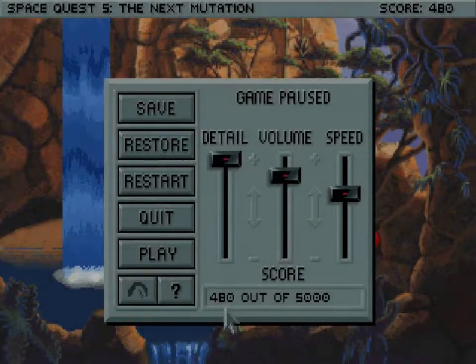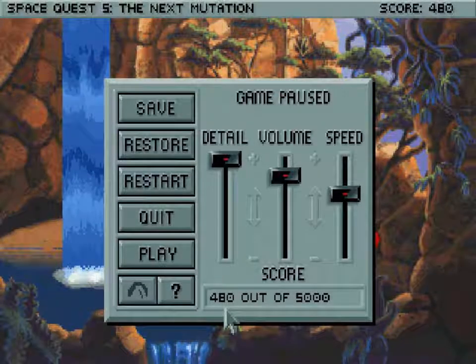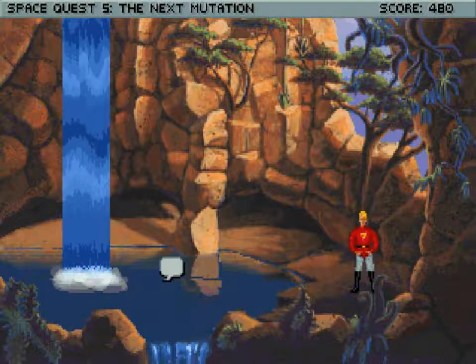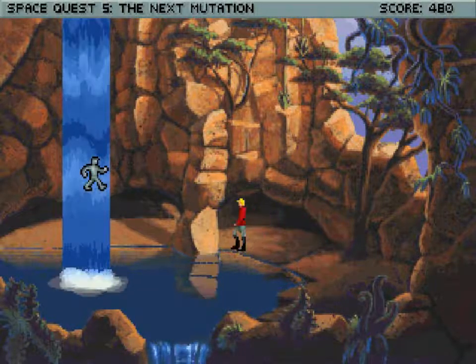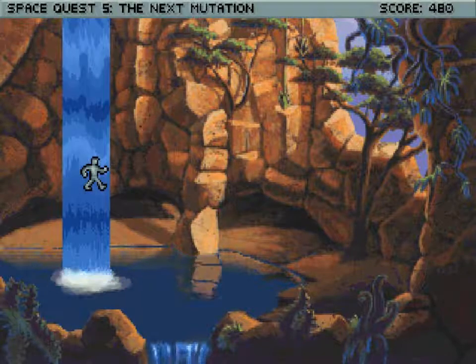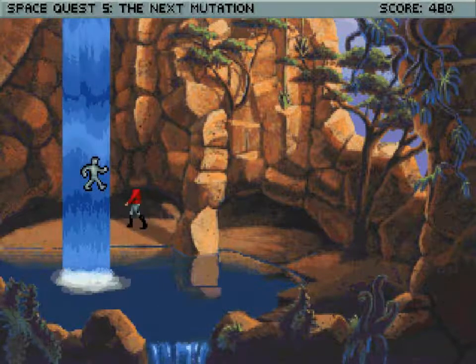Welcome back to Space Quest 5. I'm your host Lost Wolf and this is episode 5. So we beamed down to this planet and it's very beautiful, but now we have a problem. There is an android on our tail. This part is not fun. In fact this whole thing is pretty stressful. But it is beautiful, I will say that.